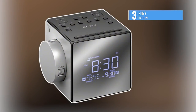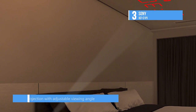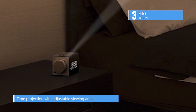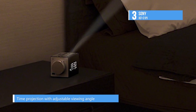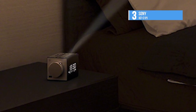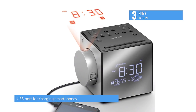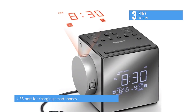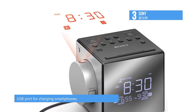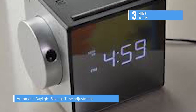Up next, we have the Sony ICFC1PJ. This black Sony alarm clock radio with time projection allows you to project the time onto a wall or the ceiling. It lets you wake to any of five different nature sounds and can set two different wake times. The USB port allows you to charge USB-powered devices like a smartphone, MP3 player, or tablet. Meanwhile, the backlit LCD is easy to read and allows you to adjust its brightness.